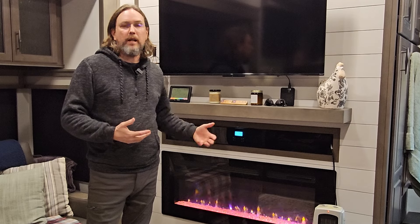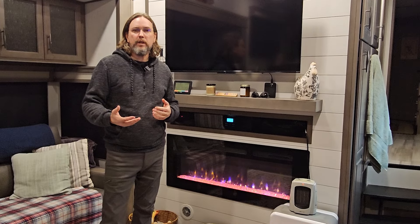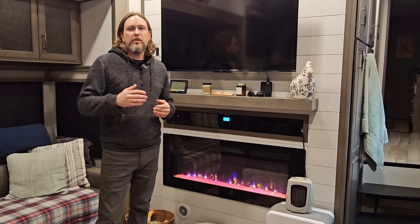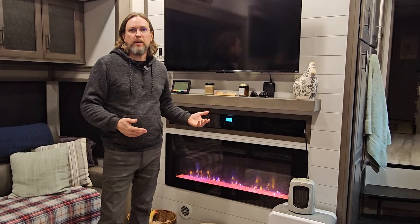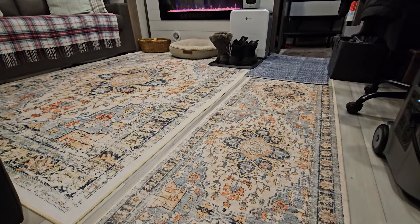Overnight, when it got super cold, the furnace was actually not able to keep up inside the RV. I was up at about one or two in the morning — it was minus two outside at that point — and the furnace was just barely keeping up. Somewhere between minus two and minus six, it was not able to keep up. We got up this morning and it was about 59 degrees in the bedroom and about 62 in the living area, with the thermostat set at 67. So we might have to think about putting a space heater inside the bedroom at night — we're going to have to figure that one out.